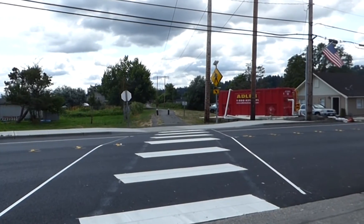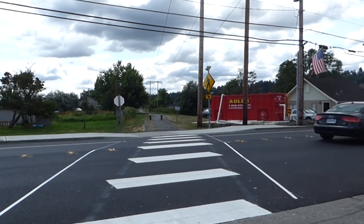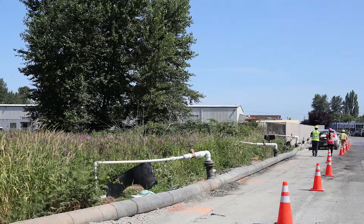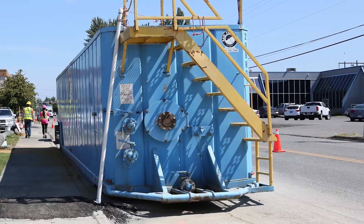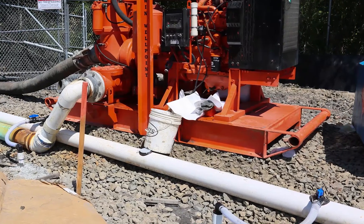In our region, groundwater is often found very near to the surface. Also, rain can make the area where the work is very wet. During open-cut construction, crews use pumps, generators, and pipes to remove groundwater from the trenches. This water is then treated before it is put into the sewer system.